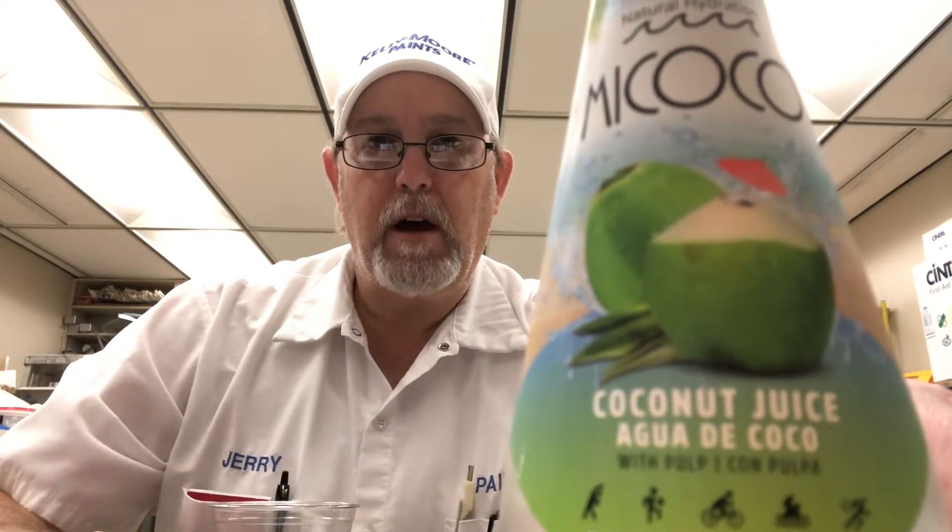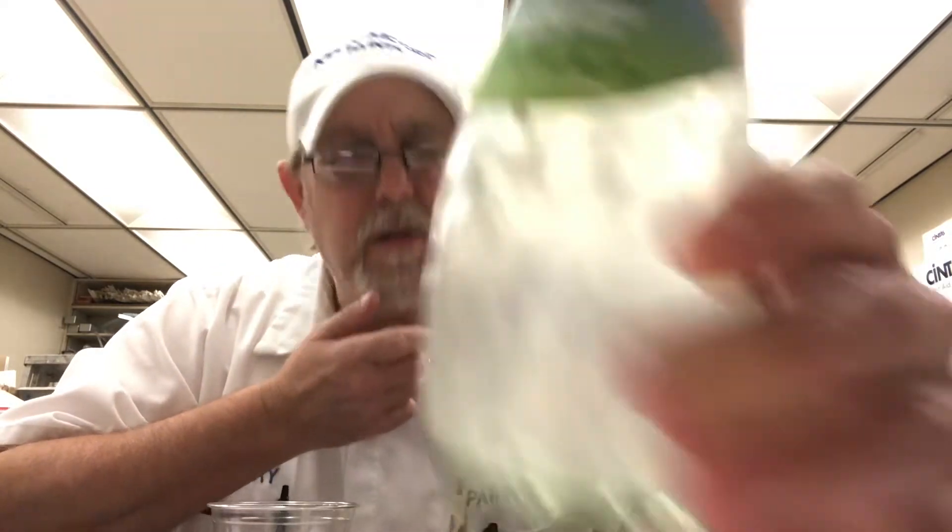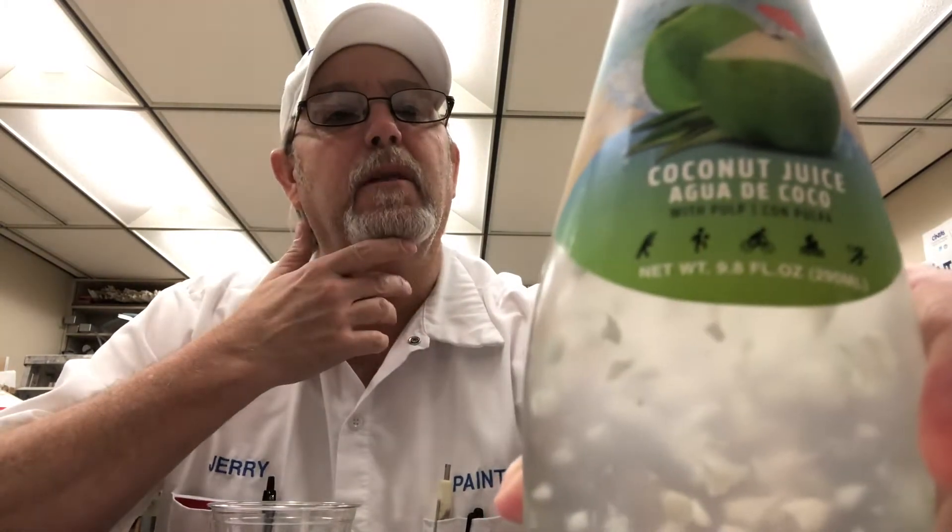Hello, I'm Jerry Ford. I've got another coconut juice — not just coconut water, but I'm sure there's water in it because it looks like water. This is called, I guess, 'In de Coco' — 100% natural hydration coconut juice, Aqua de Coco with pulp.